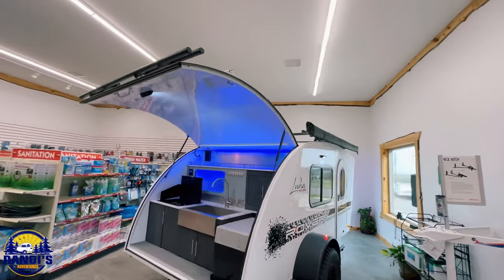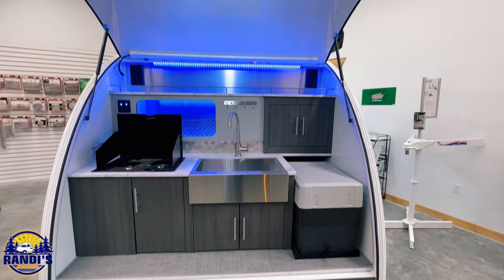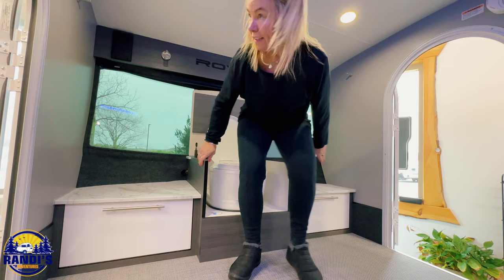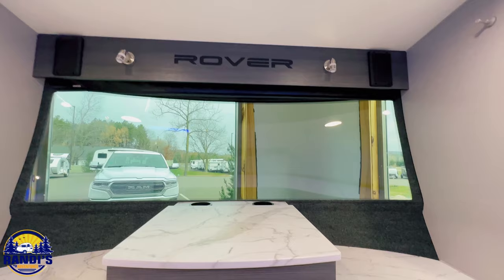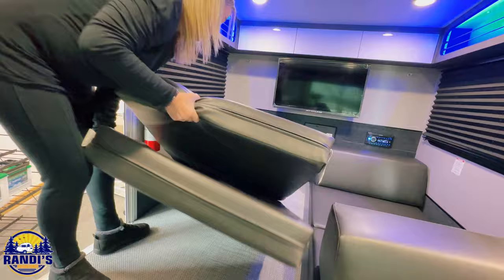You know I love snooping inside other campers. So when I was recently at an RV dealership I noticed this cool, kind of futuristic looking teardrop camper, and I couldn't resist. I've seen a lot of campers but this one has some different features and things about it that I've never seen before in a small camper.